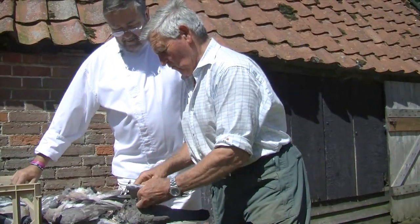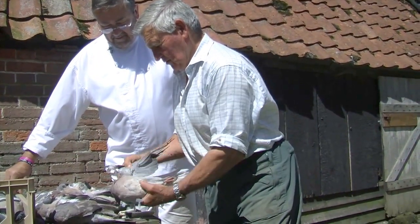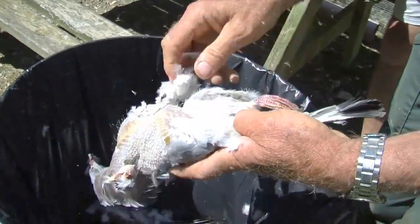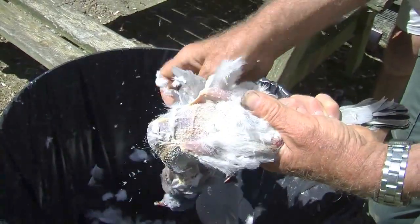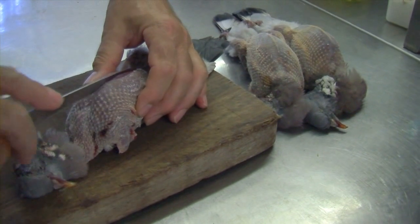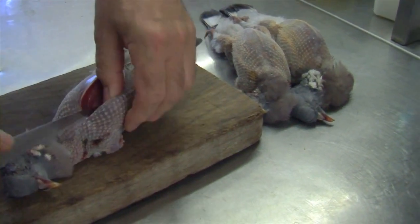We've got the wings, so we'll cut them off. We just use the breasts — we don't bother with the rest of it. OK, we've plucked a pigeon, now we take the breasts off.